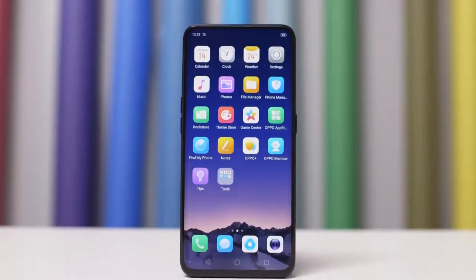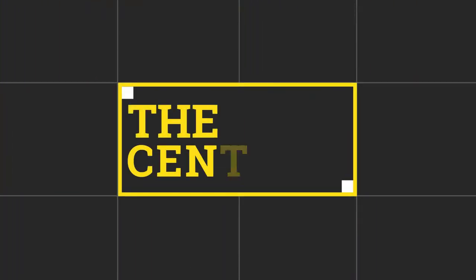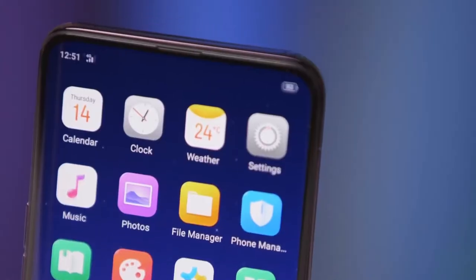Hey guys, welcome to another video from The Centric. It's Inesha Vala with you guys with the new and improved video, and in this video we are just going to talk about the OPPO Find X. So let's start with the video.